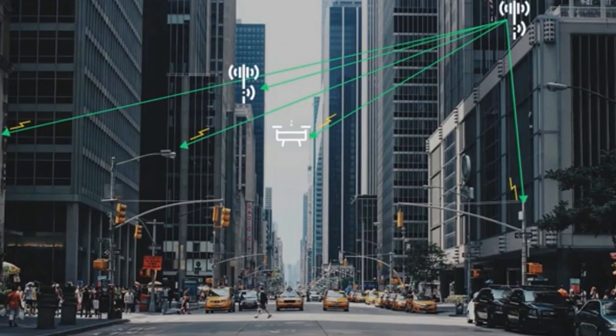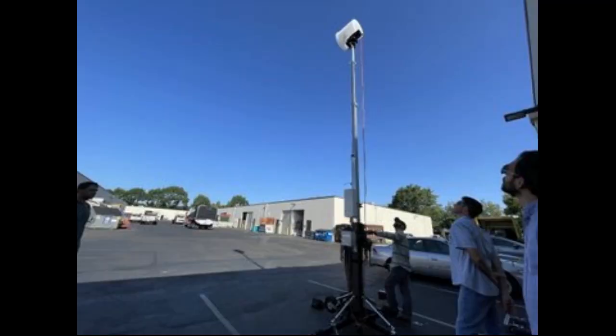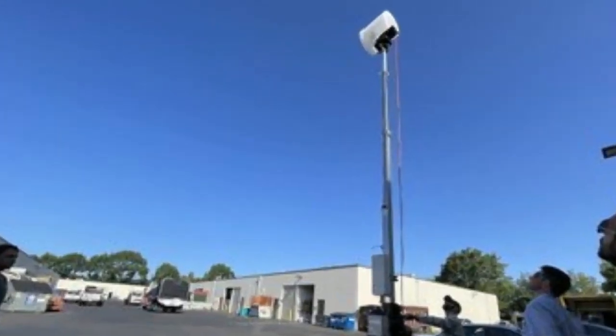Ericsson and PowerLight Technologies view the milestone as a major step toward a goal for subsequent generations of the solution to transmit kilowatts of energy over longer distances. The demo also underlined the safety of the technology.